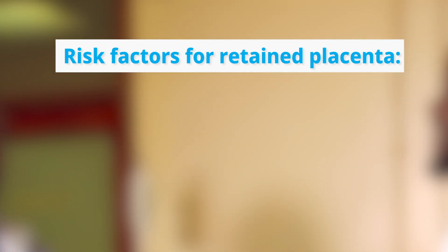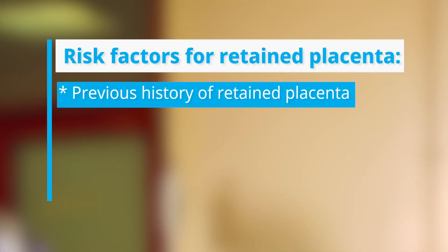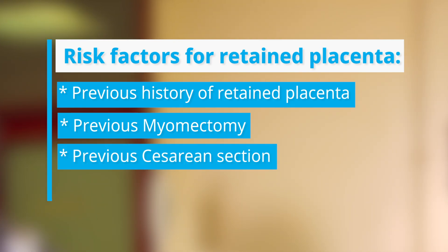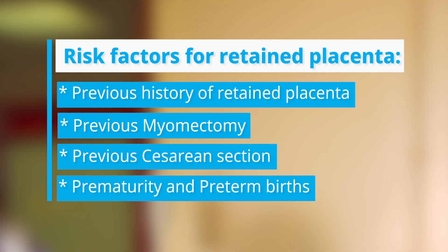Risk factors for retained placenta include previous history of retained placenta, previous myomectomy, previous cesarean section, prematurity and preterm birth, among others.